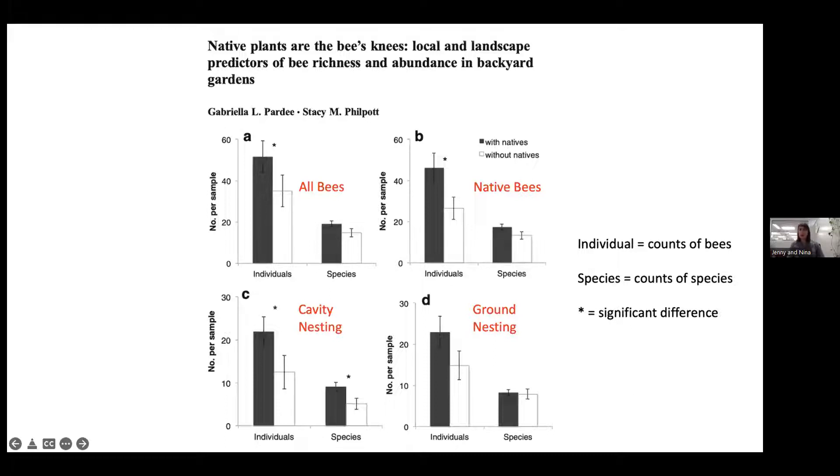Ground-nesting bees consistently have a harder time in cities because we cover so much ground with pavement, thick mulch, and perfect grass. Something you can really do to help: leave some bare patches in your yard. If there's a section where nothing seems to grow, just leave it bare — that can provide critical nesting habitat for ground-nesting bees.